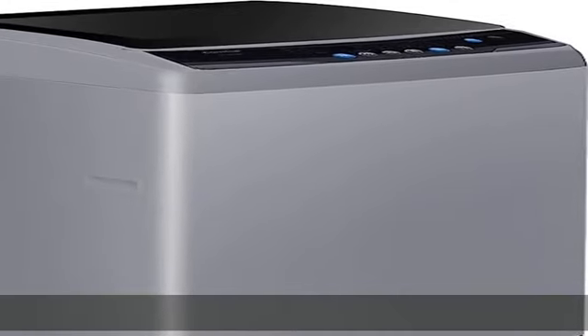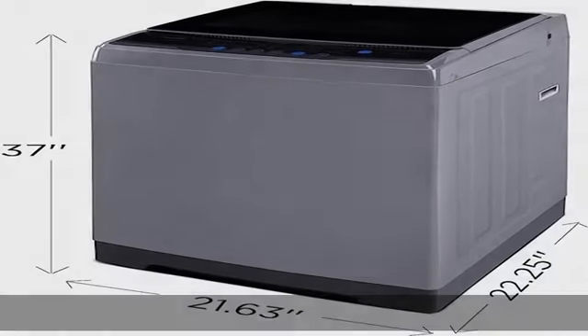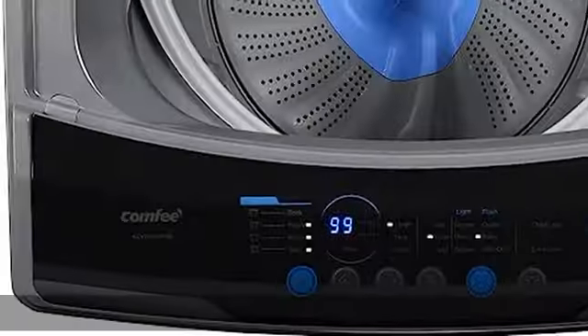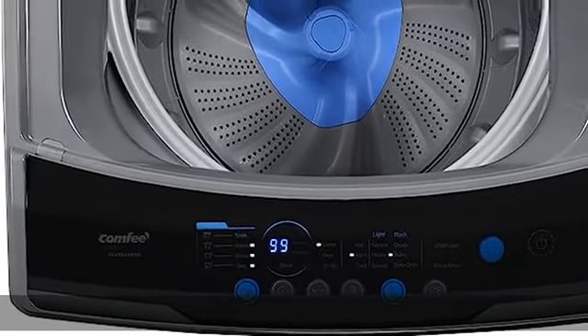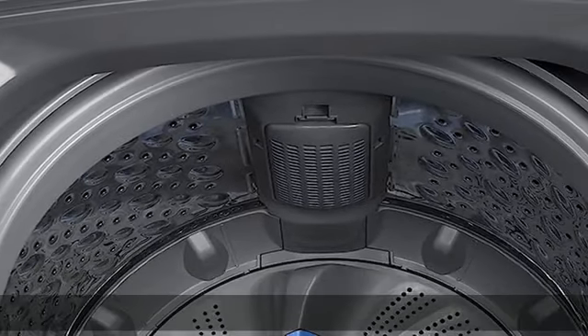Saving as much as 84% energy consumption compared to similar models, our washing machine is able to save money for your household. The portable washing machine features a 780 RPM powerful motor, rotary controls for wash timer, and a water-efficient design.